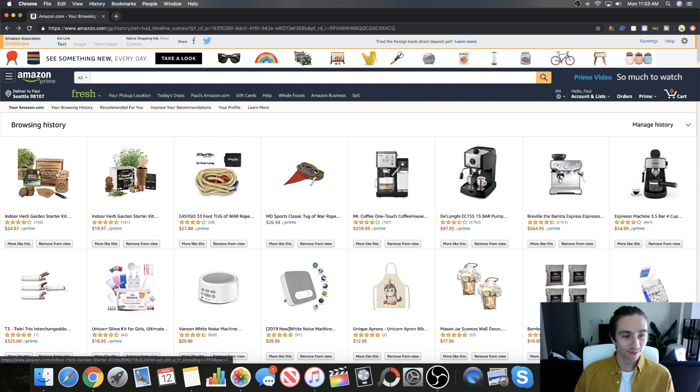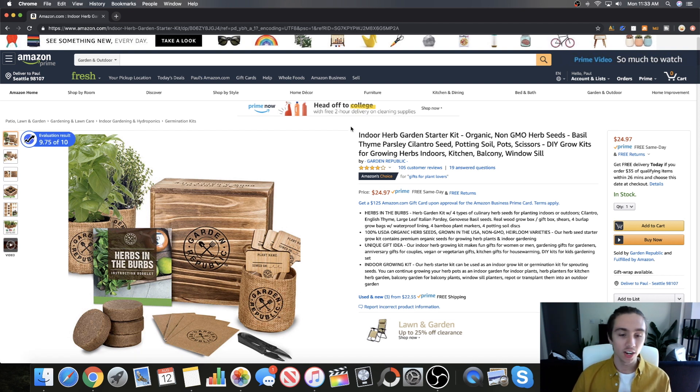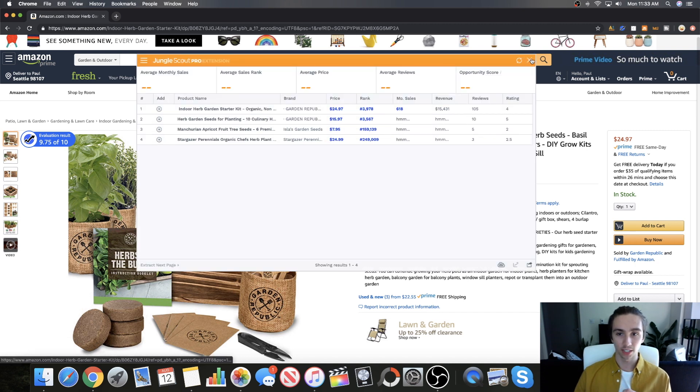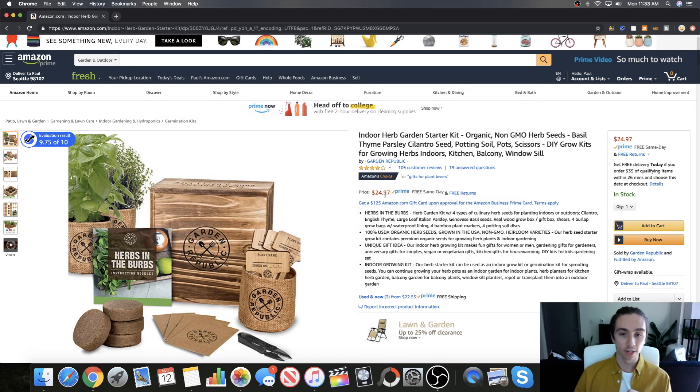We're going to jump into this kit right here specifically — this is something where someone has done exactly what I'm talking about. They know how to make a listing. Now if you had to guess how much you think this is making — this is a pretty competitive market — they're actually doing $15,000 a month in revenue. Even if they have a 40 to 50% margin, they're easily making $250 a day selling this product. That falls right in between $100 to $500 a day. So why are they winning when so many others are failing?